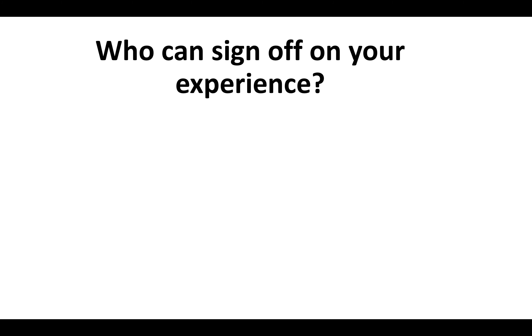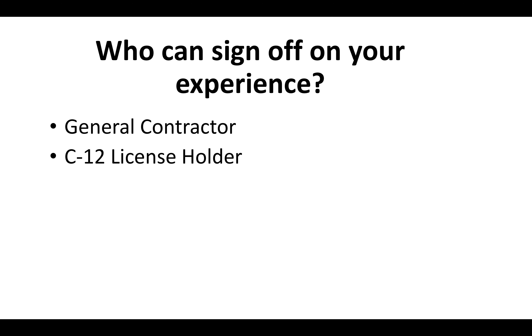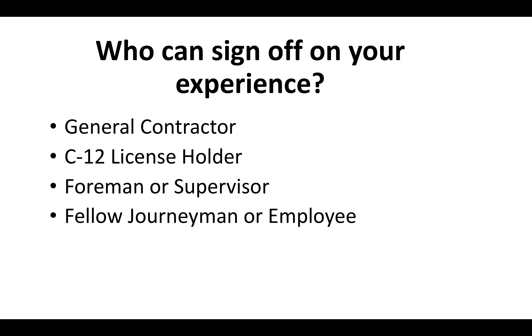Who can sign off on your experience? A general contractor can sign off, a C-12 license holder, a foreman or supervisor, a fellow journeyman or fellow employee — it has to be somebody that you've worked with in the last 10 years — or it could be a business associate. Any one of these people could sign off and verify the experience that you have.